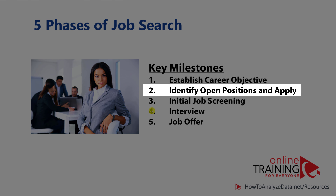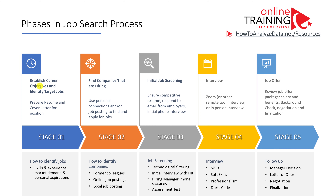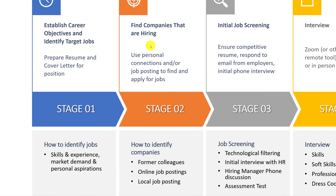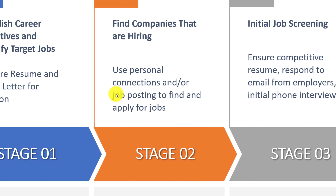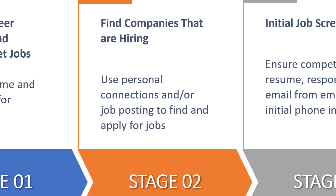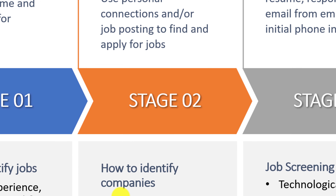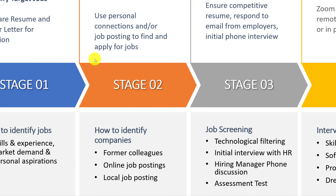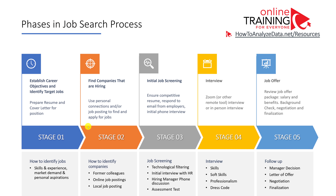During phase two of the job search process, you need to identify open positions in your area and apply. Based on the career objectives and target jobs identified in phase one, you can search using your personal connections or job postings to find what's available. The most common ways are asking former colleagues about openings in their organizations, looking at online job postings, and looking at local advertisements. Once you've identified target jobs, you apply by submitting your resume and cover letter.